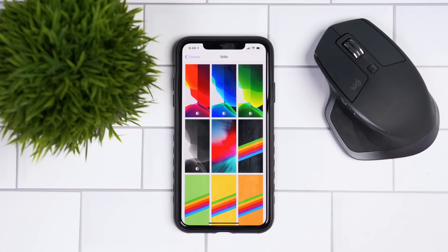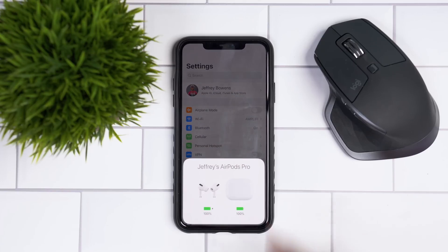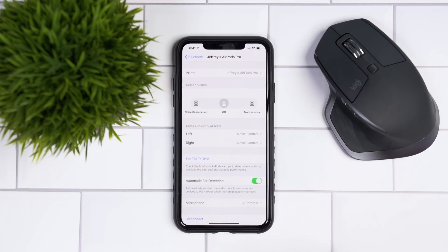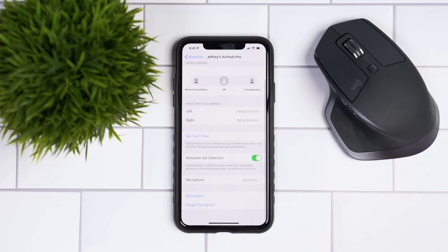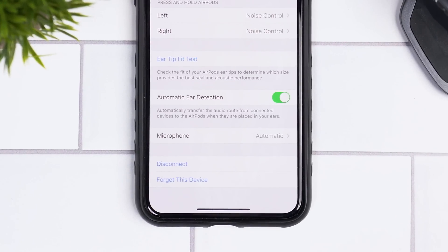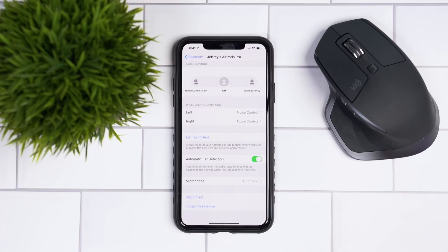Specifically for AirPods, if you connect any pair of AirPods and go into the Bluetooth menu, you now have more options at the bottom — an option to disconnect and an option to forget the device while your AirPods are actually connected to your iPhone or iPad. You don't have to totally disconnect to forget the AirPods; you can do this all while it's connected.